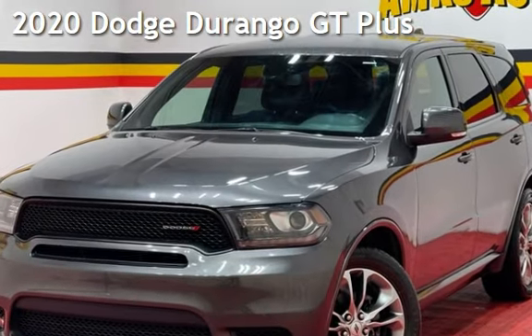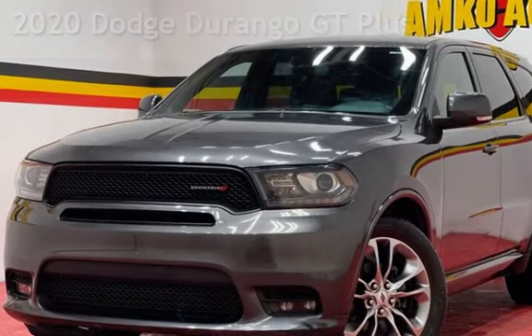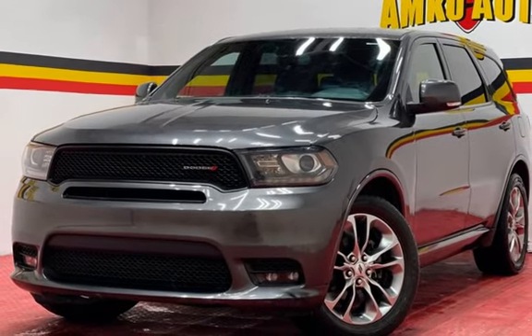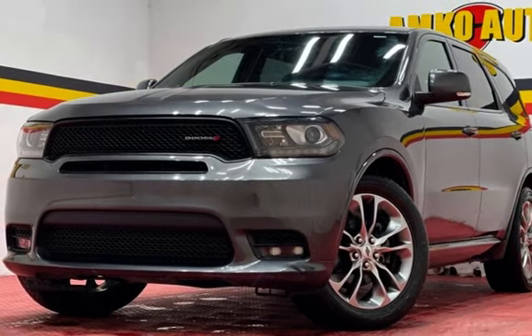Presenting a pre-owned 2020 Dodge Durango. This four-door SUV has a six-cylinder, 3.6-liter V6 engine, with rear-wheel drive and an automatic transmission.